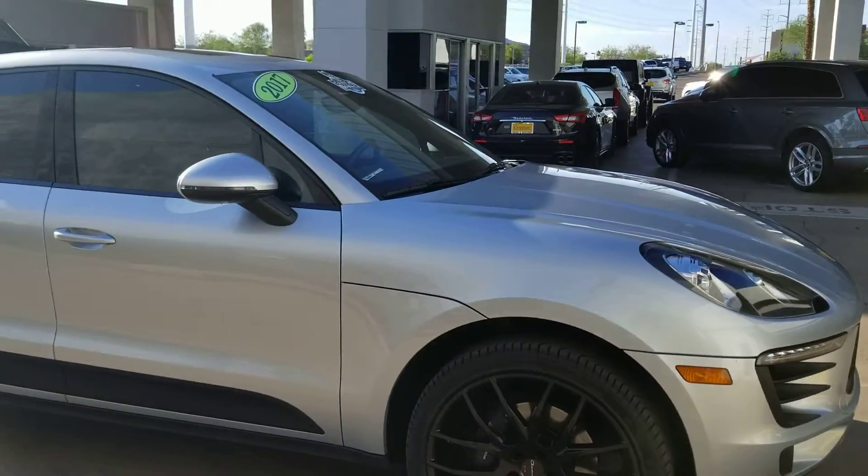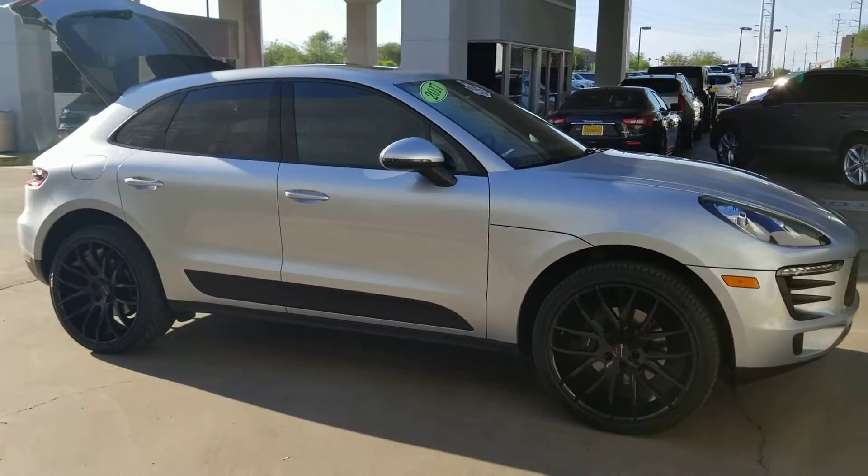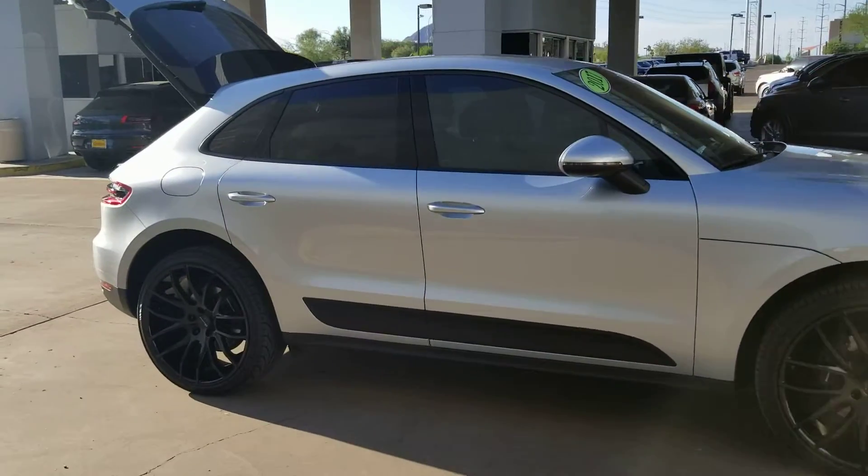We've done a full inspection — synthetic oil, oil filter, and cabin air filter change on the vehicle. And very low mileage, one-owner vehicle here.